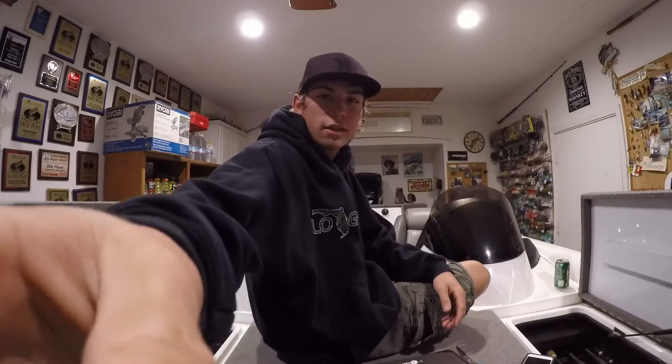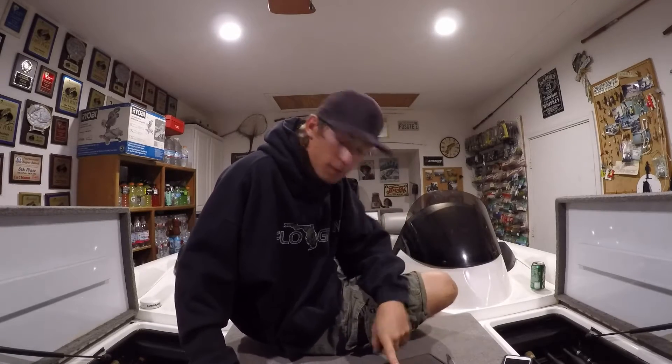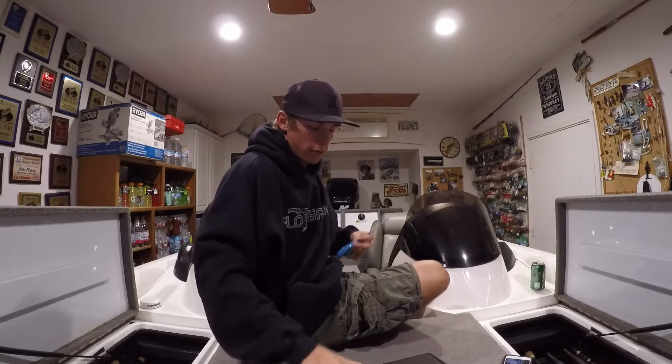Welcome back to another episode of Freight Experience. It's that time of the month again — it's December, the MTB Pro box is in, so let's get her open.